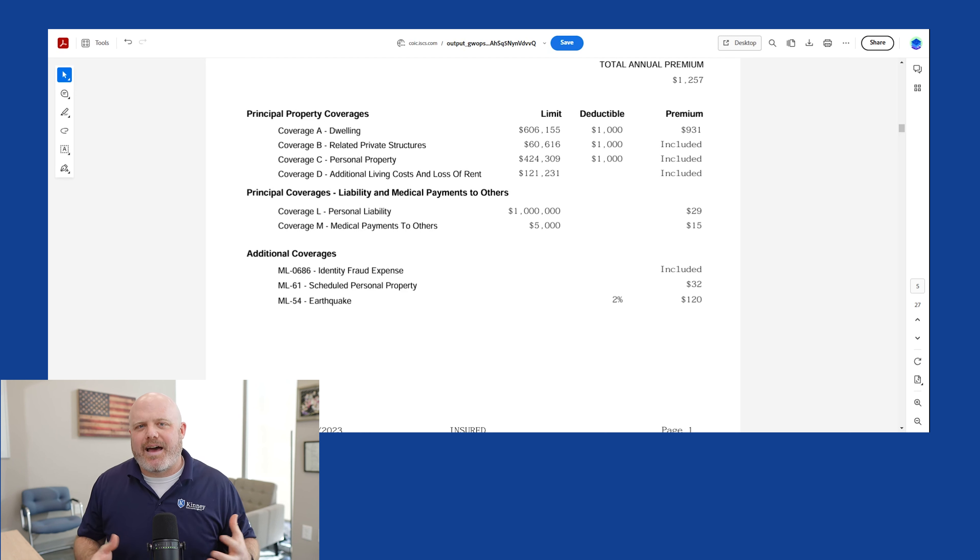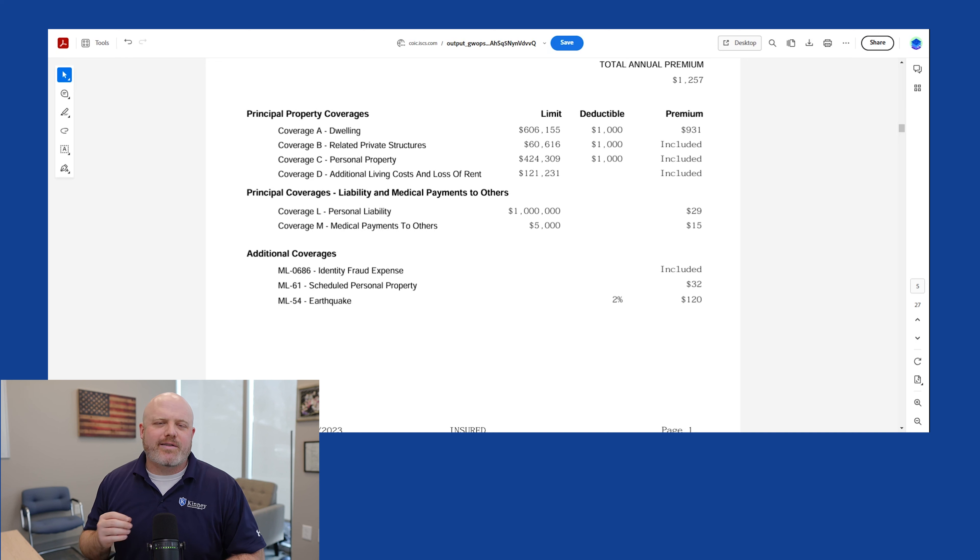How do we get to that $606,000 number? There are a lot of ways, but in the agency we typically use a cost estimator tool — every company usually has one. We take all the features of the home: square footage, how many stories, attached and detached garages, how many bathrooms, finish quality of the kitchen, what type of appliances. All of these go into getting as accurate a replacement cost estimate as possible. For this person, that number is $606,000.